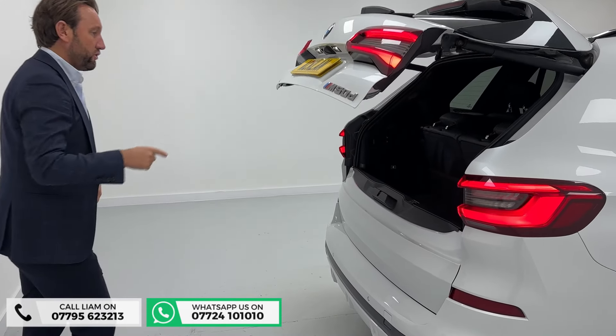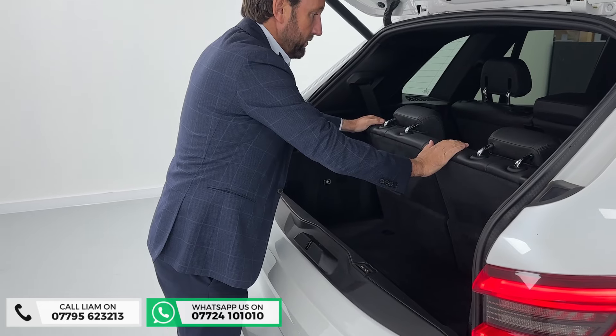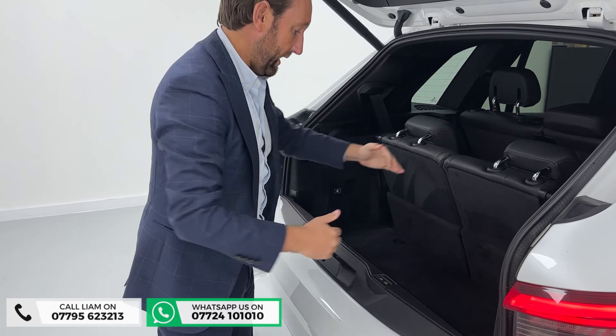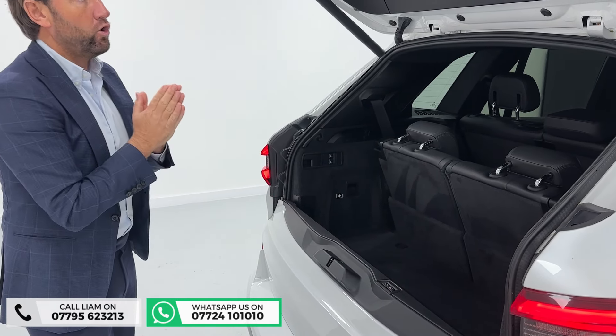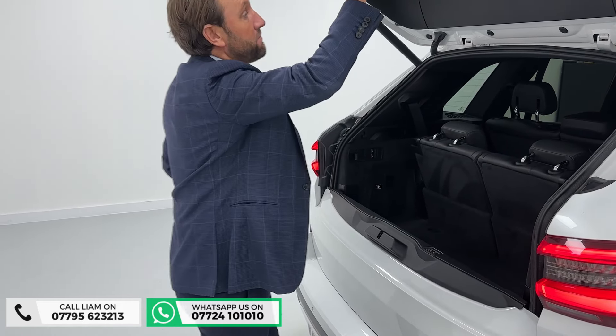Electric tailgate — I'm just going to show you in the back first. Third row seating. The electric third row seats are on electric, but they can drop down. You've also got boot space in behind, which I think is important. A lot of other seven-seater cars, you've got the two seats there but then there's no space behind.